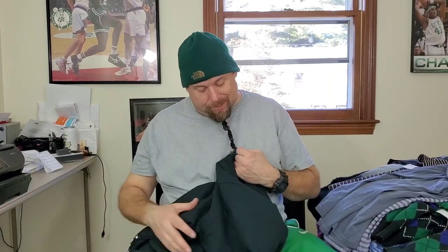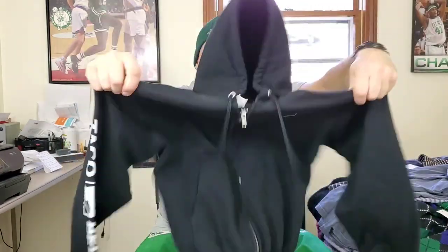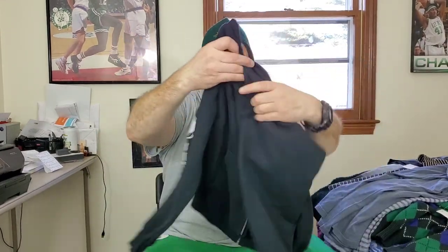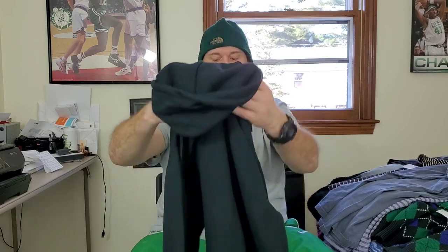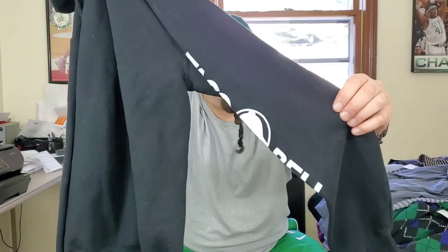I saw this last time I went but decided to buy it this time — this is a Taco Bell full-zip hoodie pullover. Nothing fancy, but it's got Taco Bell on the sleeve and on the front. Believe it or not, Taco Bell stuff sells pretty good. It's a size small, so hopefully I can squeeze $25 out of this.